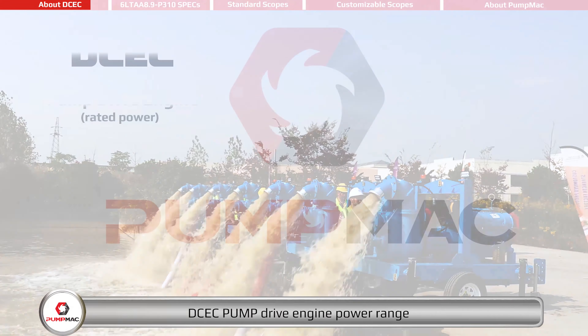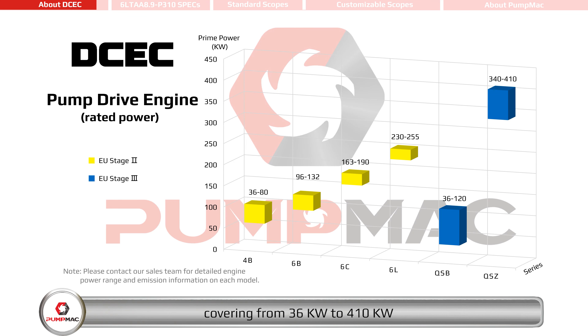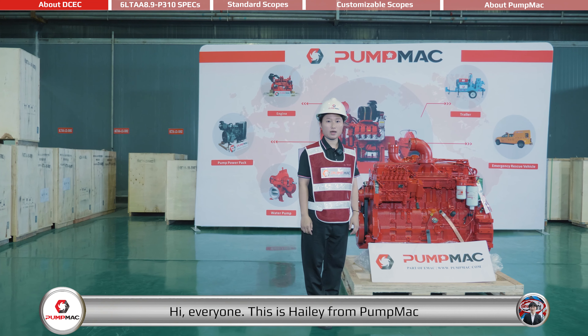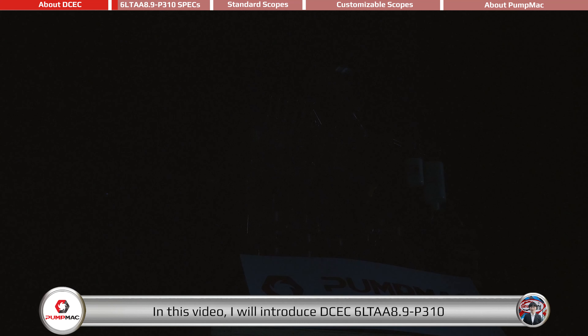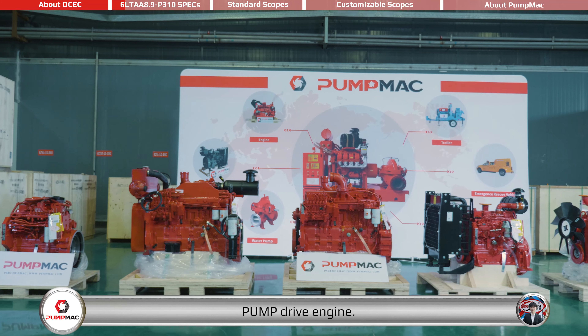DCEC pump driven engine power range covers from 36 kilowatts to 410 kilowatts. Emission standard can reach up to EU Stage 3. Hi everyone, this is Hailey from PumpMag, part of Emag Group. In this video, I will introduce the DCEC 6LTAA 8.9-P310 pump drive engine.